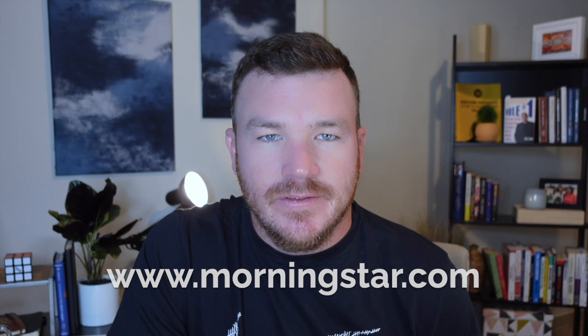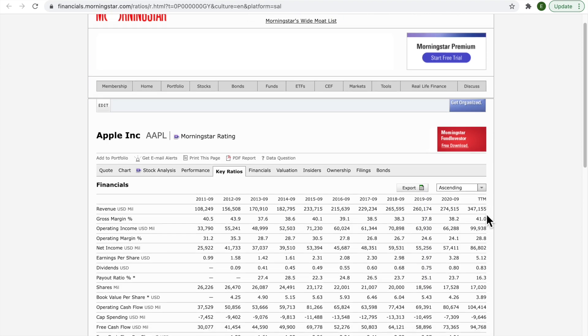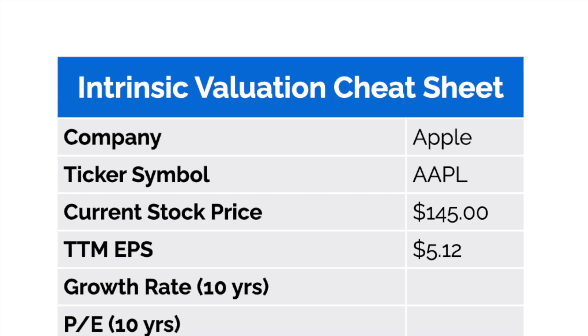First, we want to take a look at the trailing 12-month EPS. We're going to head over to Morningstar and take a look at Apple's financials. We're going to scroll down and look at the EPS figure under the trailing 12-month column. It's $5.12. Now I'm going to show you our valuation cheat sheet and enter the data we have thus far.